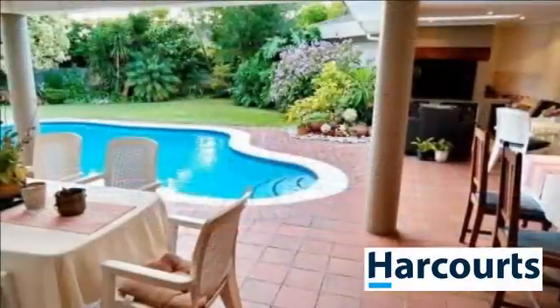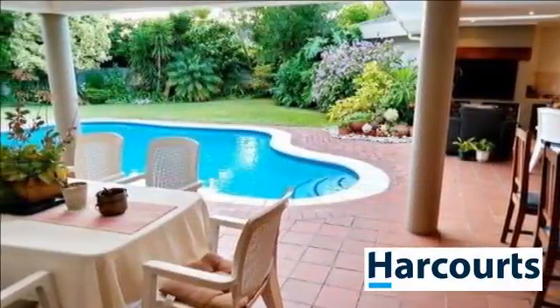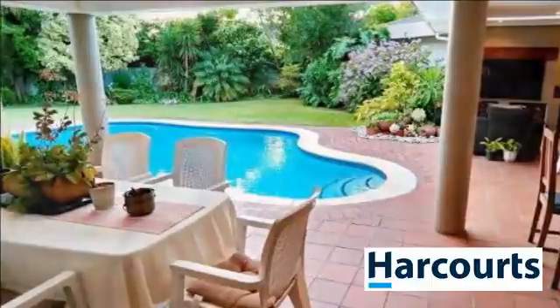Wow! This property has it all. It is modern, very large, beautiful, and loaded with entertainment.